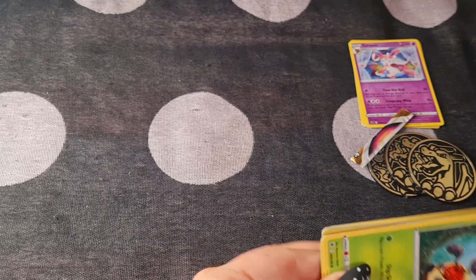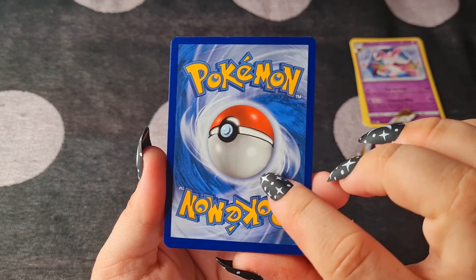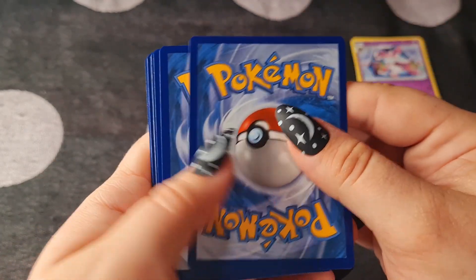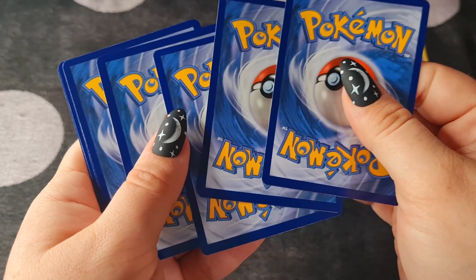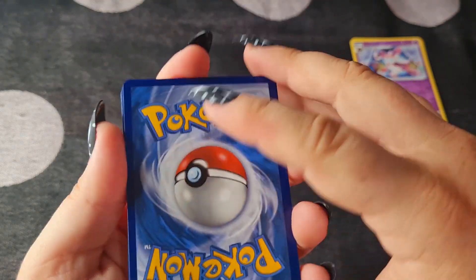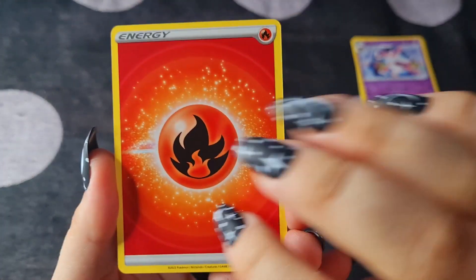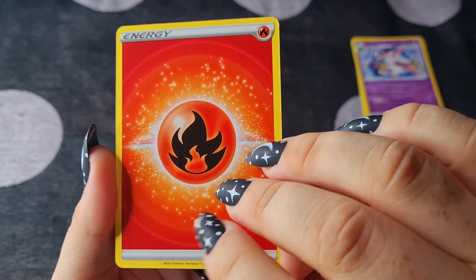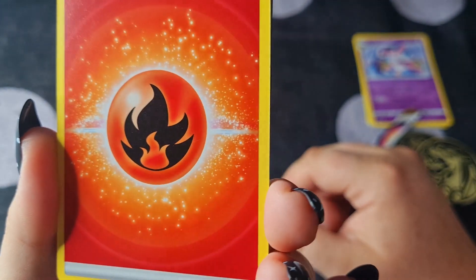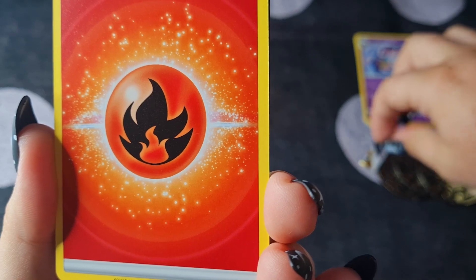I'm trying not to spoil the code cards for myself or for you — I was trying to keep it a surprise for us both. We have Fire-type energy to start. Does this look more brilliant than usual? Maybe it's just because I'm excited.